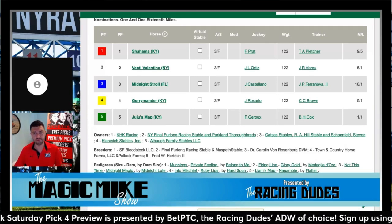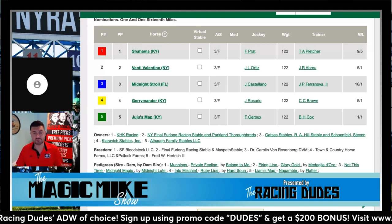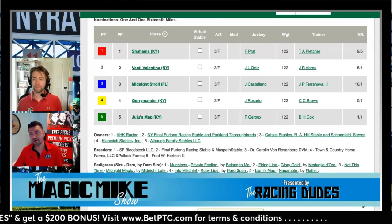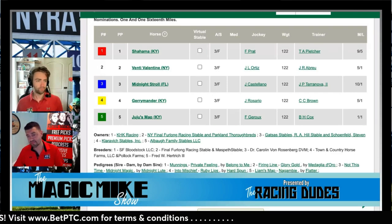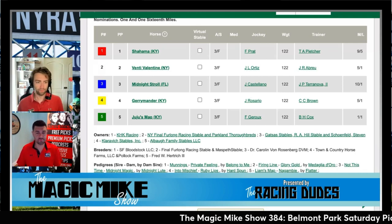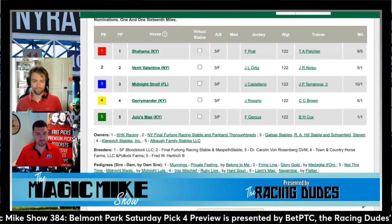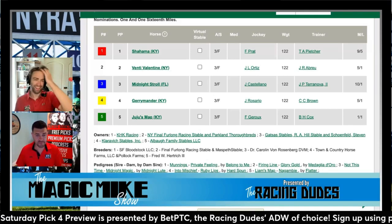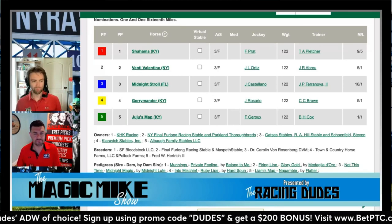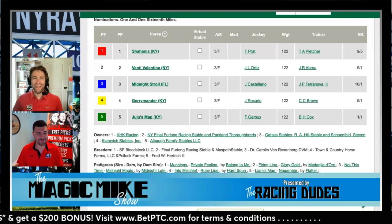You've got Gerrymander stretching out from sprinting into a one-turn graded stakes, and Shahama who just went two turns in the Kentucky Oaks and is now cutting back to one turn. Quite a few horses are coming off Bentley Valentine's last race at a mile and an eighth and cutting back. On speed, the two is cheap Aqueduct speed going 49. Midnight Stroll has never been in the lead at the half-mile point outside of Tampa, so that leaves Gerrymander and Juju's Map as real speed, while Shahama is just slow early.